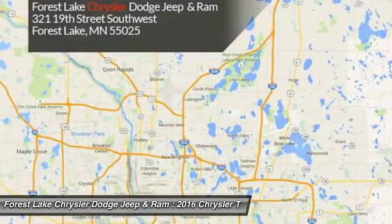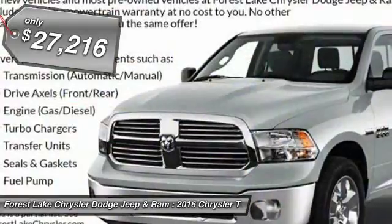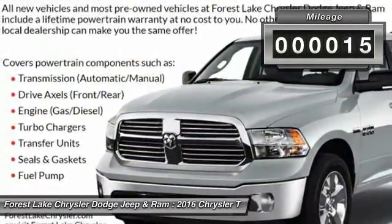Seat 7 comfortably and choose from Stow & Go Seating or the innovative Swivel & Go Seating, and is priced below $30,000. This vehicle has less than 100 miles.